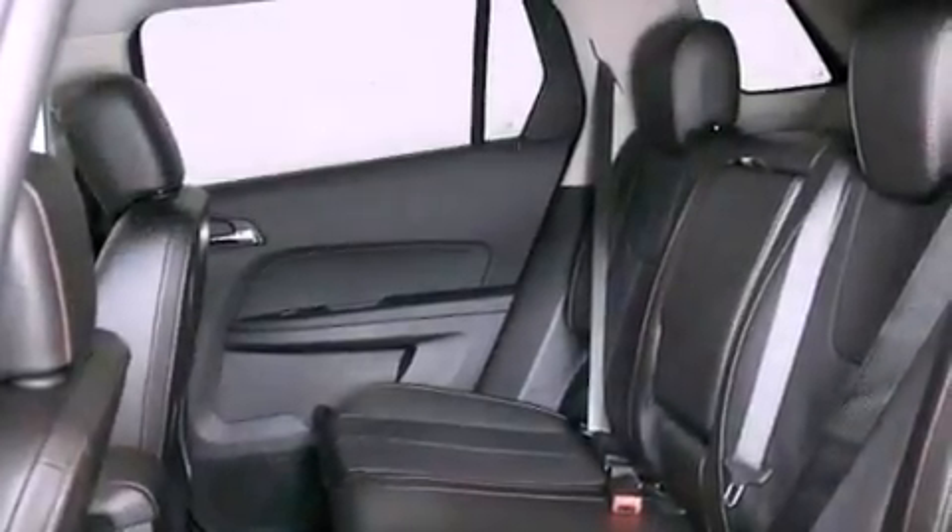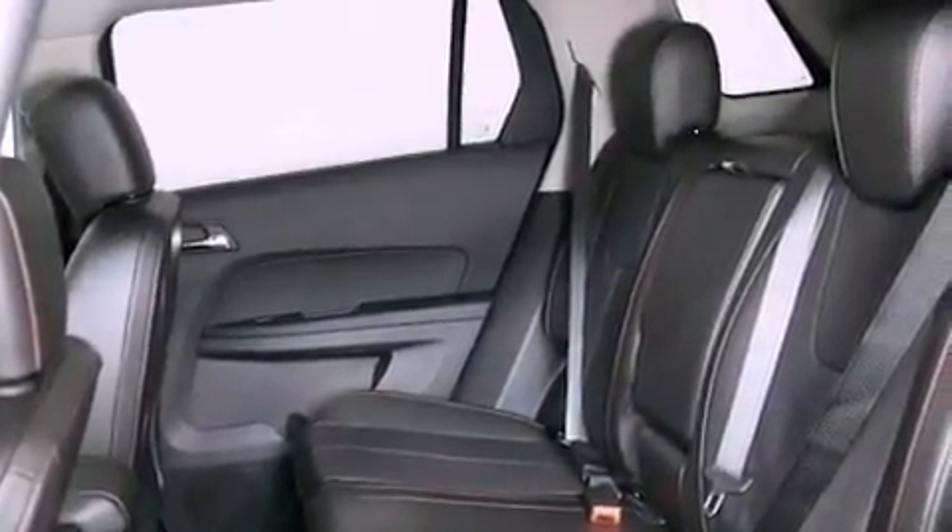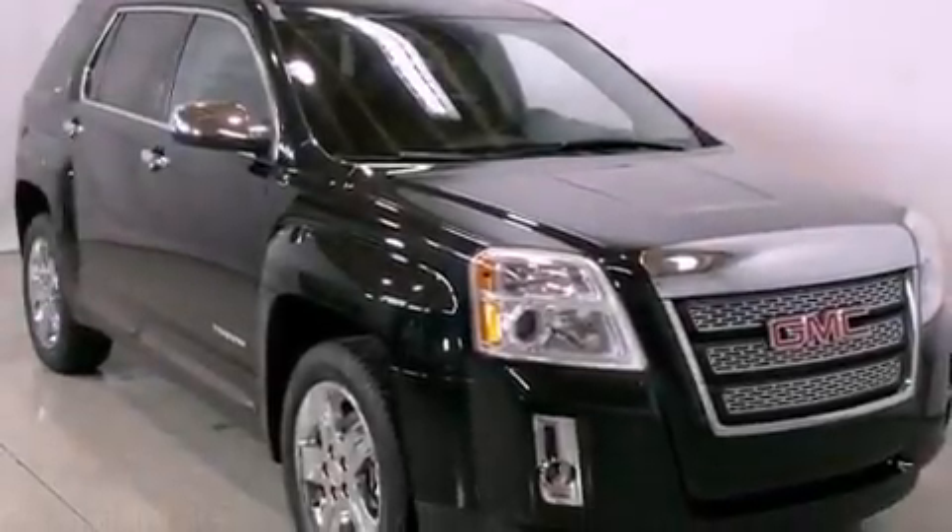Also included are rear curtain airbags, rear seat child-proof door locks, air conditioning, and leather seats that provide great support and create an overall luxurious feel.